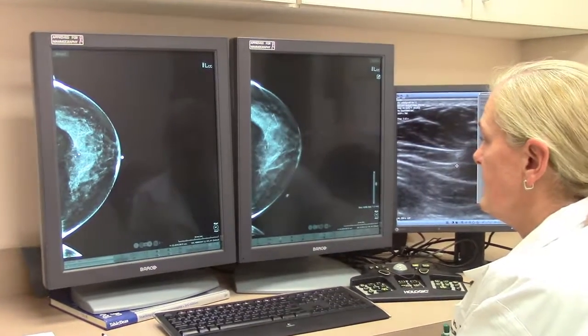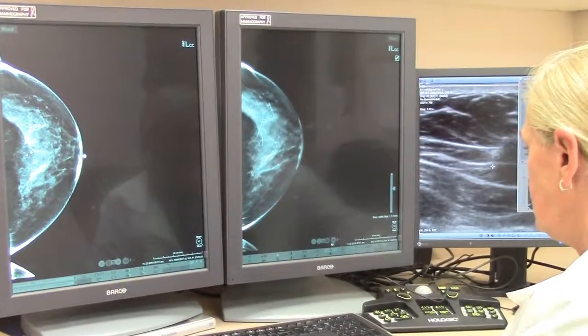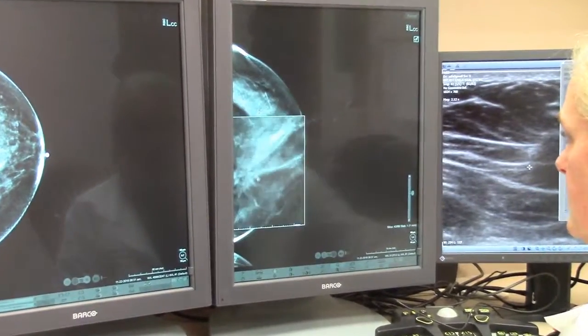This is an improvement over standard 2D mammography, in which case we get a single image of the entire breast. Being able to scan through the breast allows a radiologist to see the tissue in better detail, providing for a more accurate interpretation of the breast images.